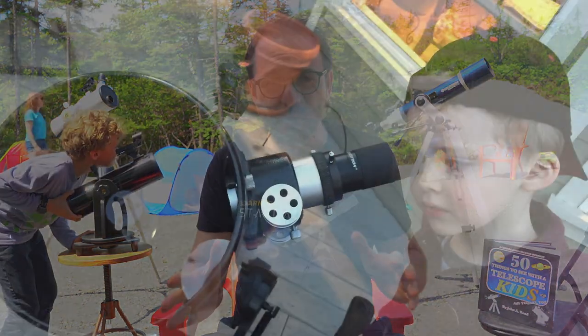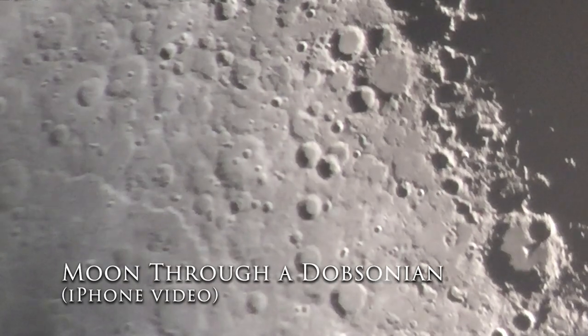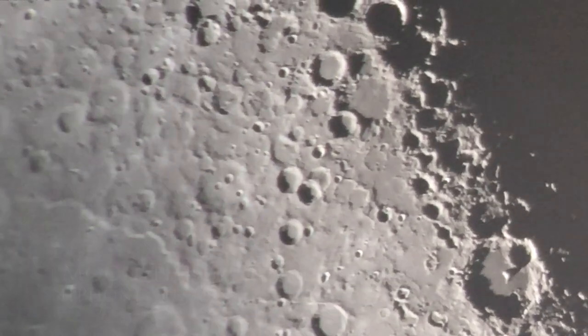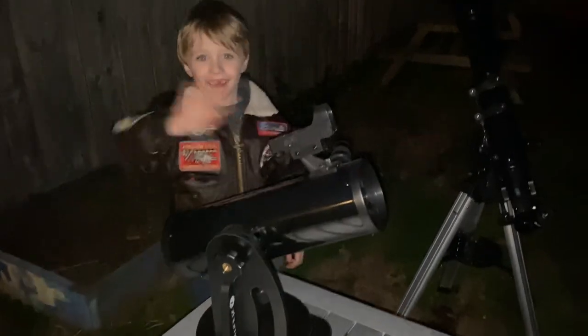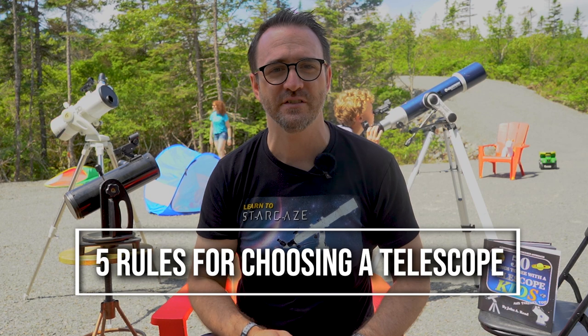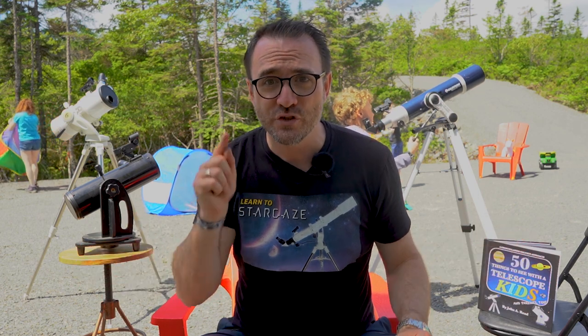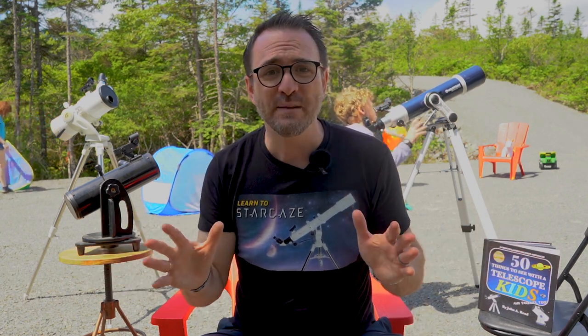I believe a telescope, when used correctly, is a powerful tool for inspiring our next generation. I believe that children are fascinated by the telescope itself even more so than the objects they're observing. Now, if you've watched any of my previous videos you'll know that I have five requirements for a beginner telescope. You might think you'll cut some corners and get a cheap telescope to see if your kids like this hobby — don't do that. That's like buying a guitar without strings and expecting them to learn how to play. These five rules are even more important for kids' telescopes.